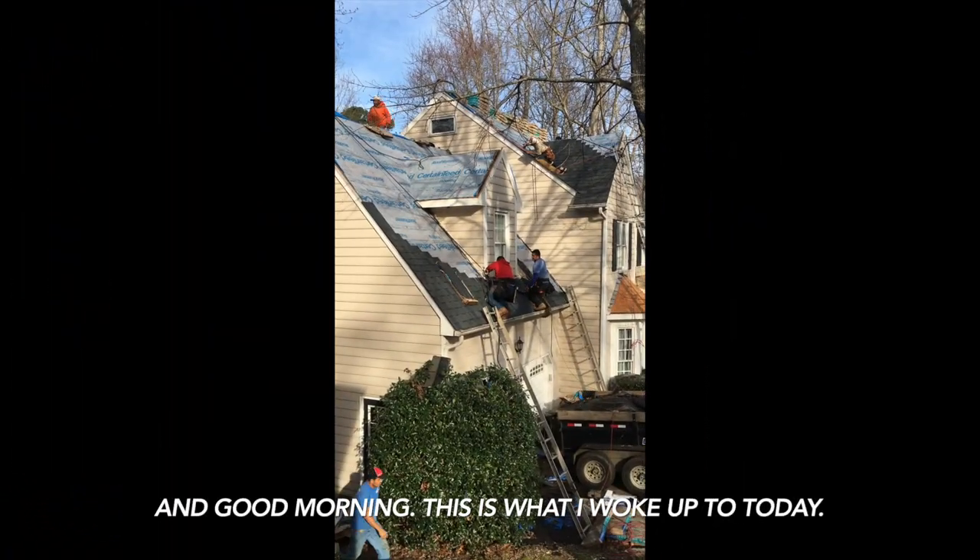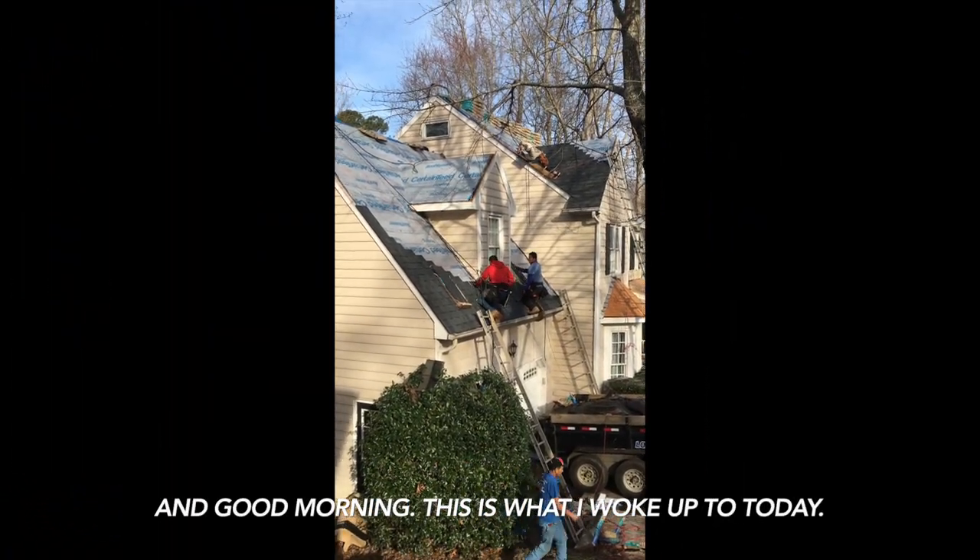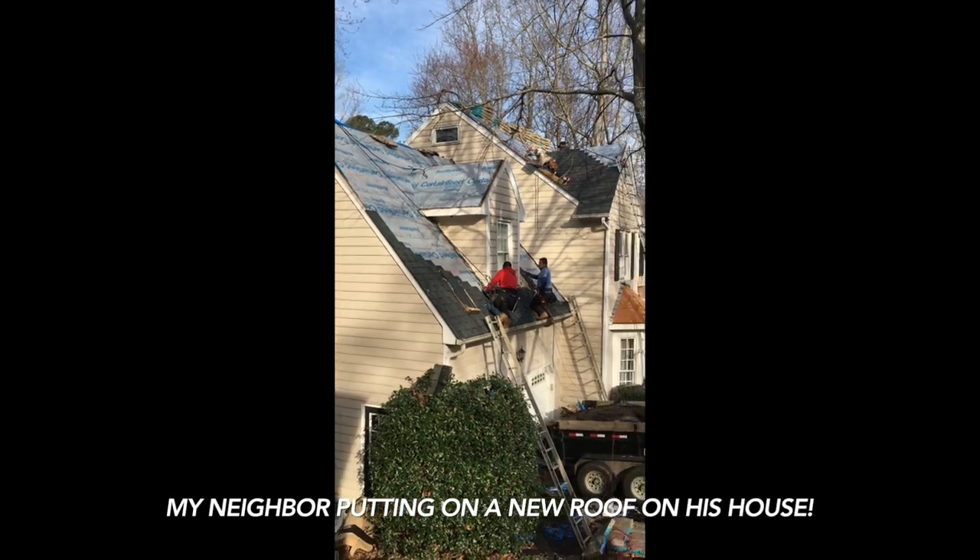How is your recording going to sound coming from a closet with clothes around it and a microphone, and a guy putting on a new roof right next door? Well, in my case... Good morning. This is what I woke up to today — a neighbor putting on a new roof on his house.